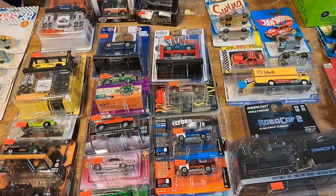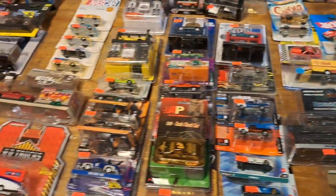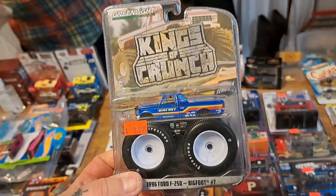My mom worked at Montgomery Ward when I was little — the same one at that mall in Beckley. Look at that Bigfoot — that's the real big one. That thing is huge!